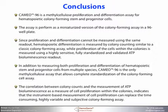In conclusion, CAMEO-96 is a methylcellulose proliferation and differentiation assay for hematopoietic colony-forming stem and progenitor cells. The assay is performed in a miniaturized version of the colony-forming assay in 96-well plates. Since proliferation and differentiation cannot be measured using the same readout, hematopoietic differentiation is measured by colony counting — similar to a classic colony-forming assay — while proliferation of the cells within the colonies is measured using a highly sensitive, fully standardized, and validated ATP bioluminescence readout.